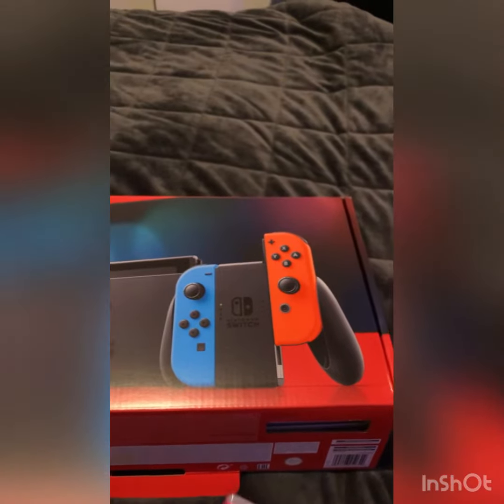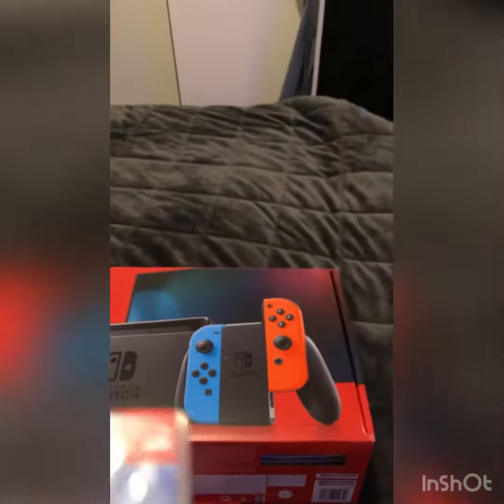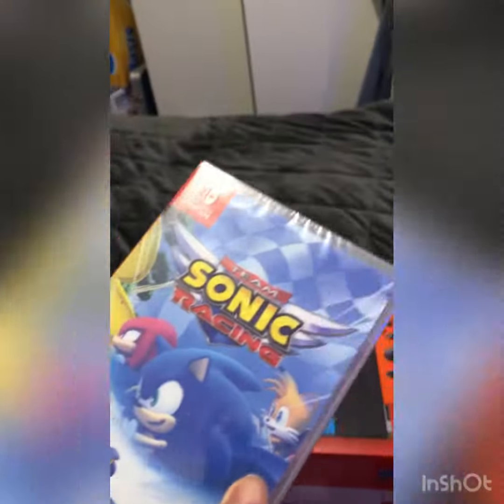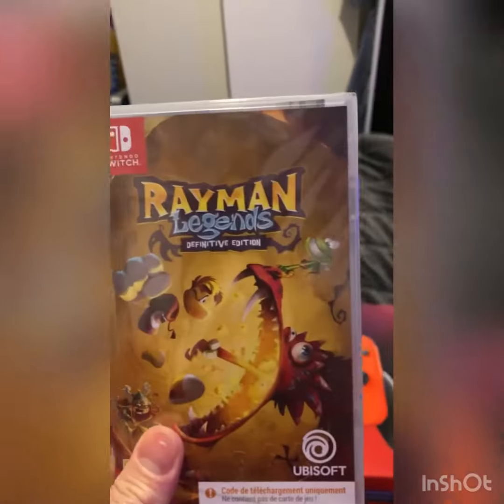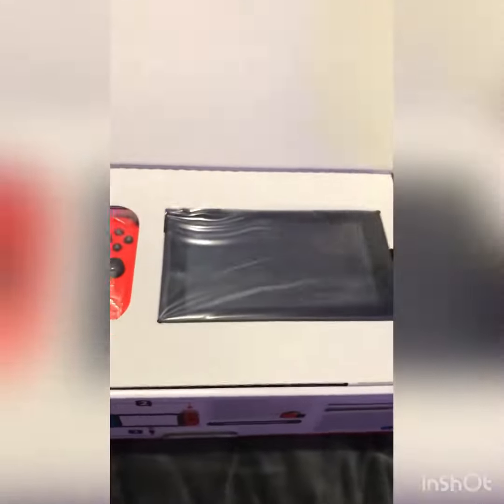I bought a Nintendo Switch with games — I have Mario Kart, Sonic Racing, and Rayman Legends. This is for me and Janela, we're gonna play together. Ta-daa!